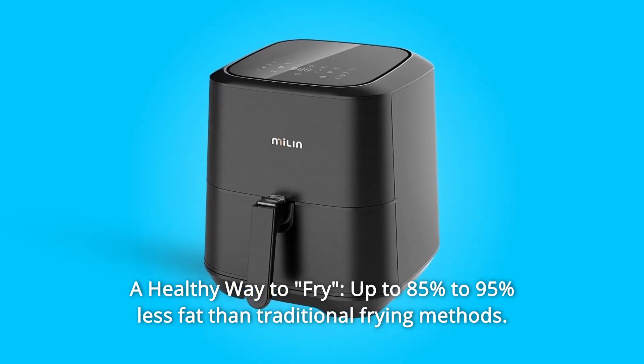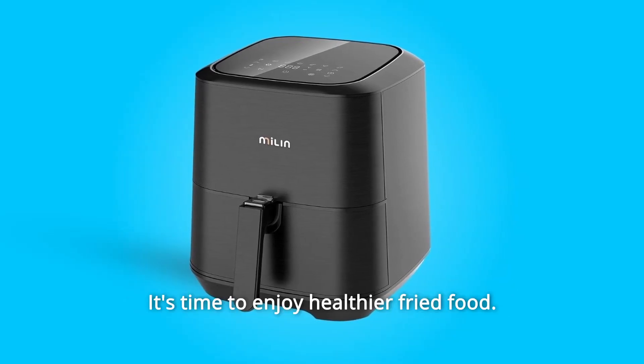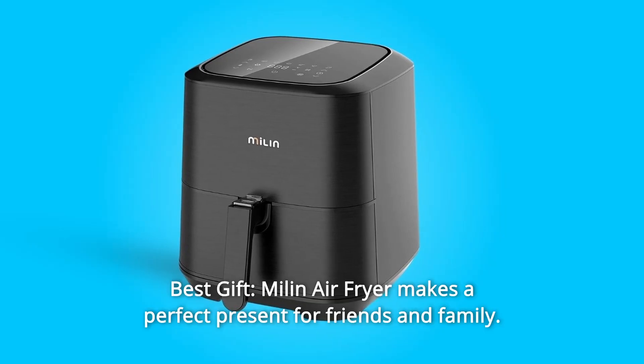Number five: a healthy way to fry. The air fryer uses up to 85 to 95 percent less fat than traditional frying methods. Cook with little to no oil — it's time to enjoy healthier fried food.